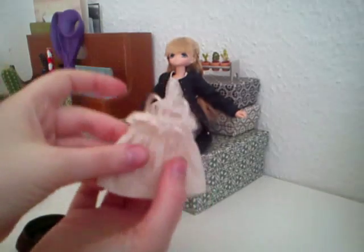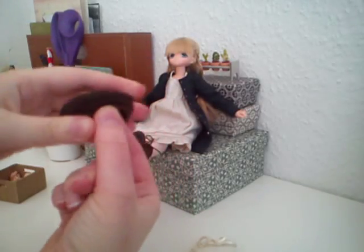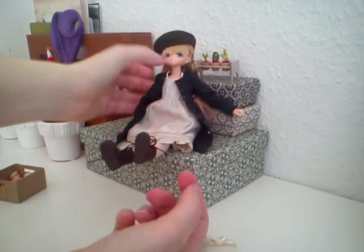She also came with this little top and a hat — just a plain little hat.